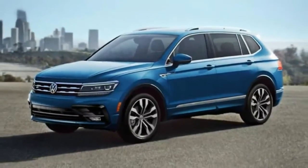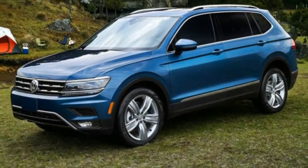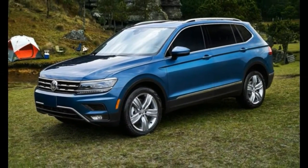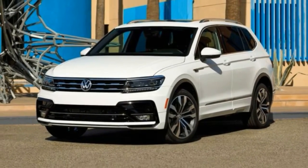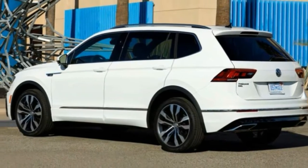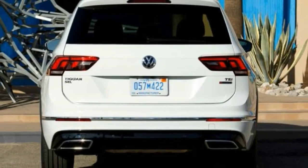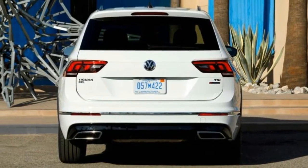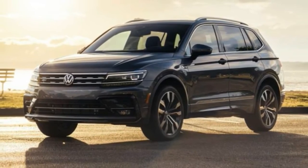2020 Volkswagen Tiguan. The current Volkswagen Tiguan was redesigned a few years back, though it still looks and feels fairly fresh. The 2020 Tiguan's biggest selling point is its optional third-row seat, which is something you can't find on leading competitors such as the Honda CR-V and Toyota RAV4. That said, the third row is cramped and best left to shorter or younger occupants, as leg and headroom are in short supply.